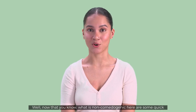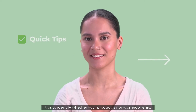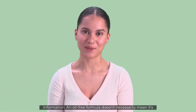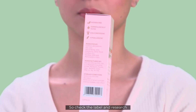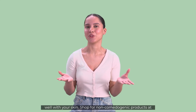Now that you know what non-comedogenic means, here are some quick tips to identify whether your product is non-comedogenic. It is usually mentioned on the label, or check the website for more information. An oil-free formula doesn't necessarily mean it's non-comedogenic, so check the label and research well before you buy. Know your skin and choose products that will work well with your skin.